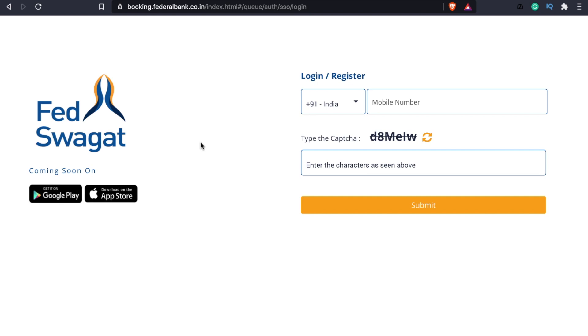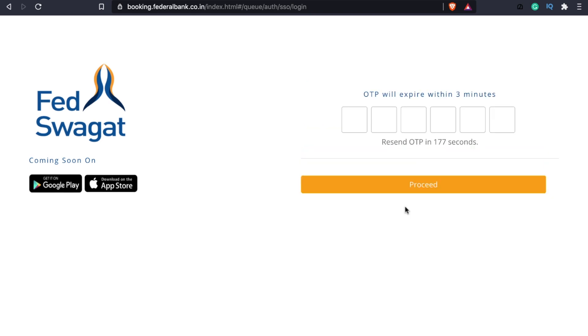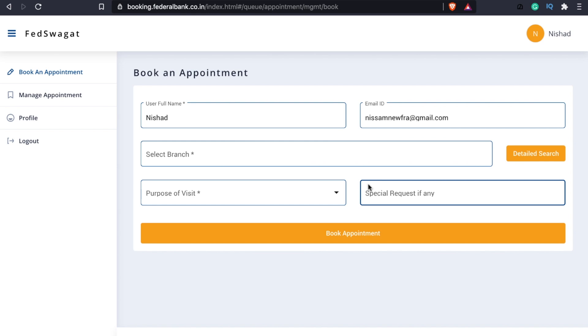If you are not able to get into the bank, we will be able to use the system. If you need to enter the mobile app, you can enter your mobile number. If you will have an account, enter the mobile number, then enter the CAPTCHA and submit. Then enter the mobile number and proceed to the OTP. If you enter the OTP, we have an appointment ready.